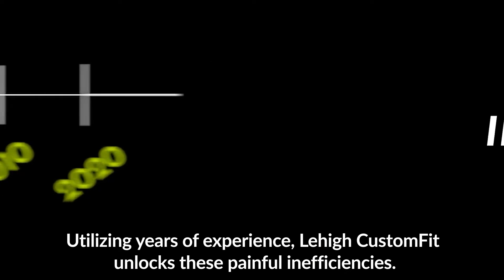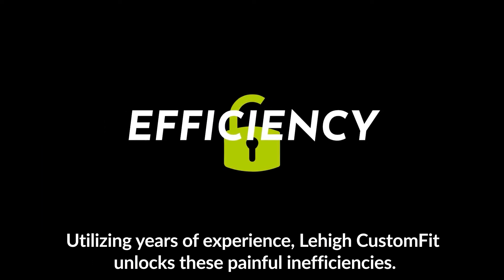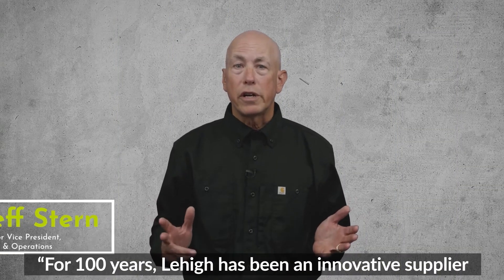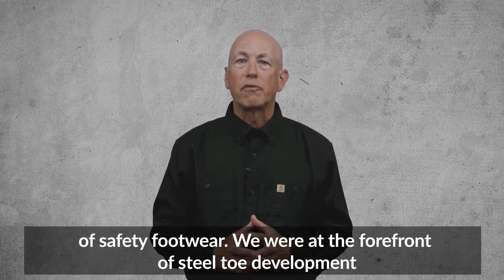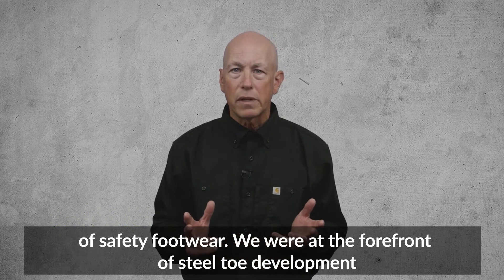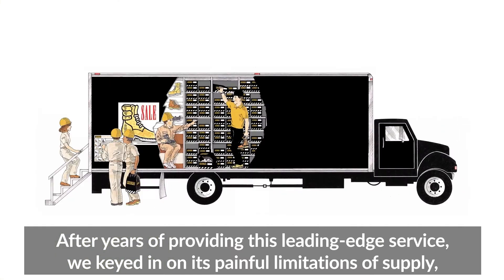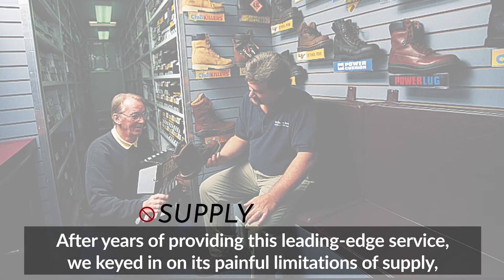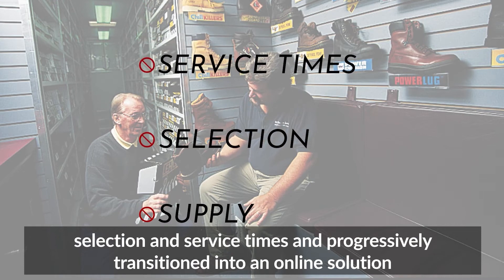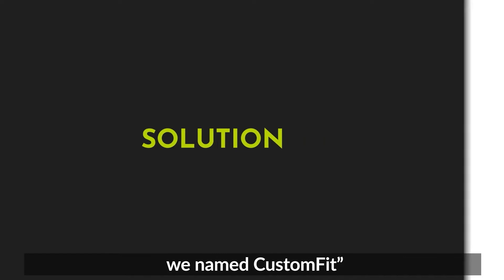Utilizing years of experience, Lehigh Custom Fit unlocks these painful inefficiencies. For 100 years, Lehigh has been an innovative supplier of safety footwear. We are at the forefront of steel-toed development and pioneered the on-site shoe truck. After years of providing this leading-edge service, we keyed in on the painful limitations of supply, selection, and service times and progressively transitioned into an online solution we named Custom Fit.